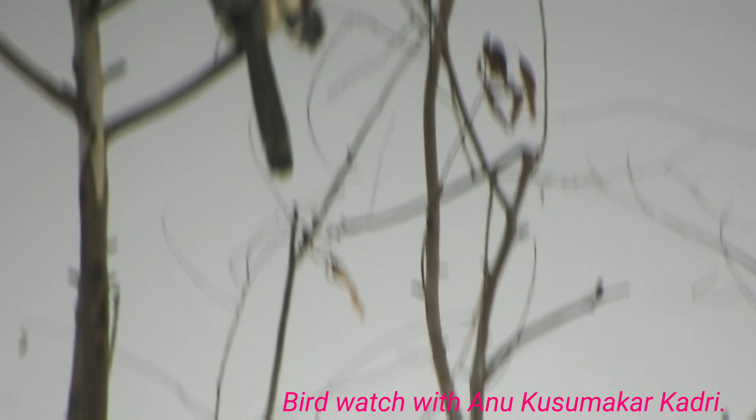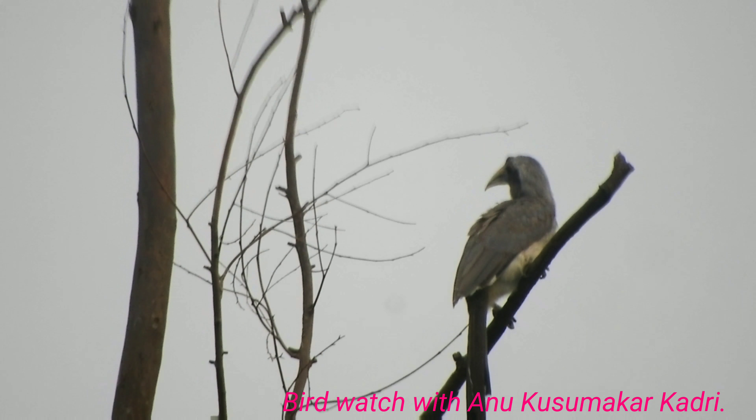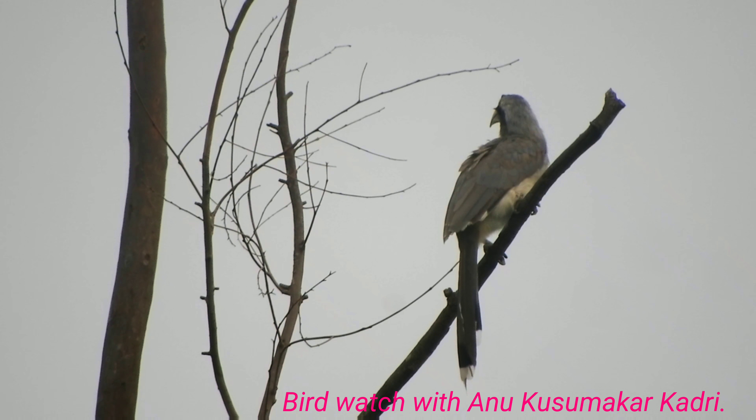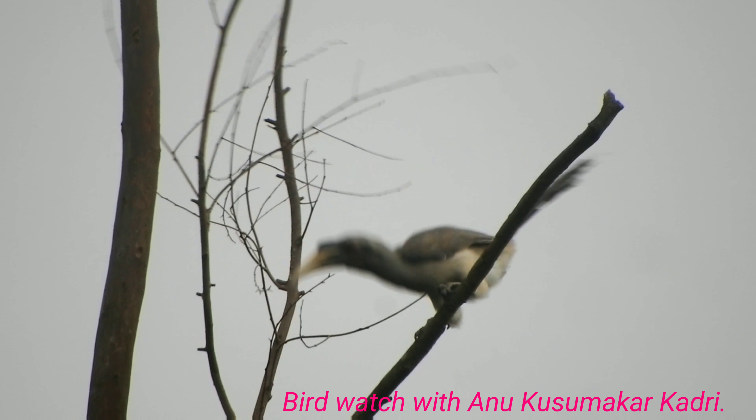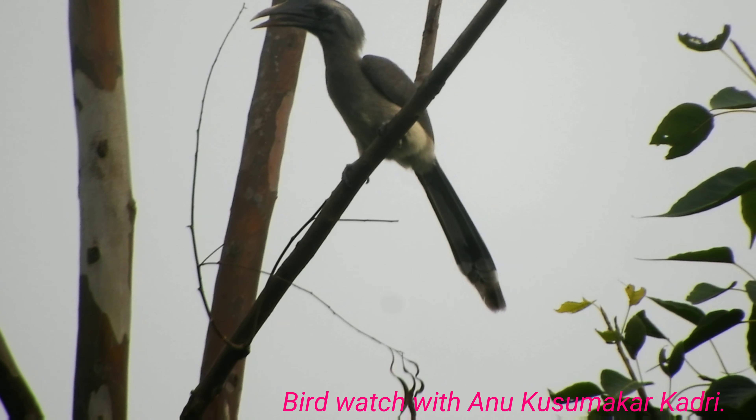It inhabits deciduous forests, woodlands, plains, and stone forests. It can also be seen in city gardens, plantations, parks, and in fig trees.